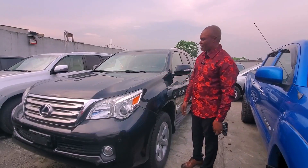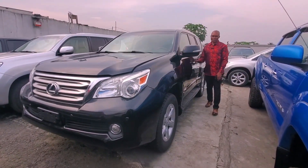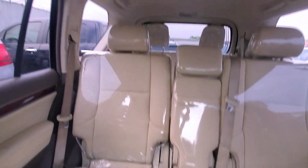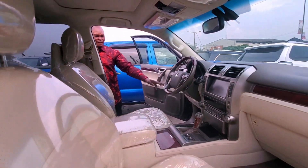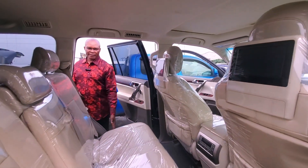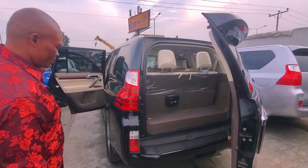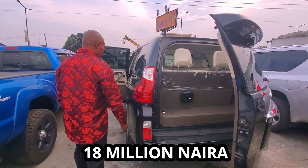This is a GS460 2012 model, V8 Platinum Edition. Come and look at the interior — clean color interior, platinum original DVD navigation, voice command, and Bluetooth. It's original DVD, with both front and back camera, everything. All the tools, everything, and this one for just a small price — 18 million for 2012.